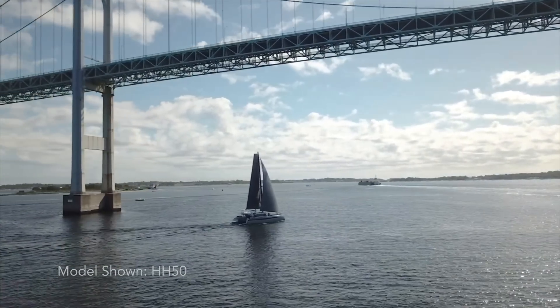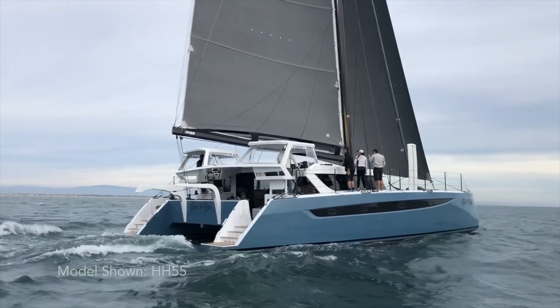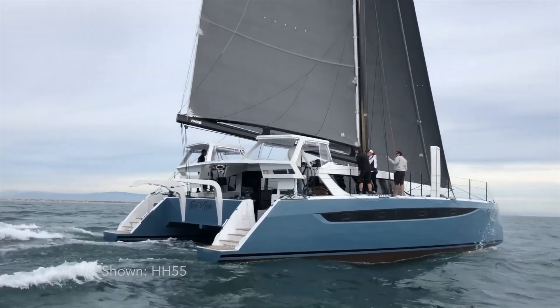Welcome back everyone. Today we're going to be talking about performance. And performance doesn't just mean sailing fast. It doesn't mean just being a raceboat. Why do our clients buy a performance cruising catamaran? Well, it really means that they can sail when the wind is light — and when others are motoring, they're sailing.